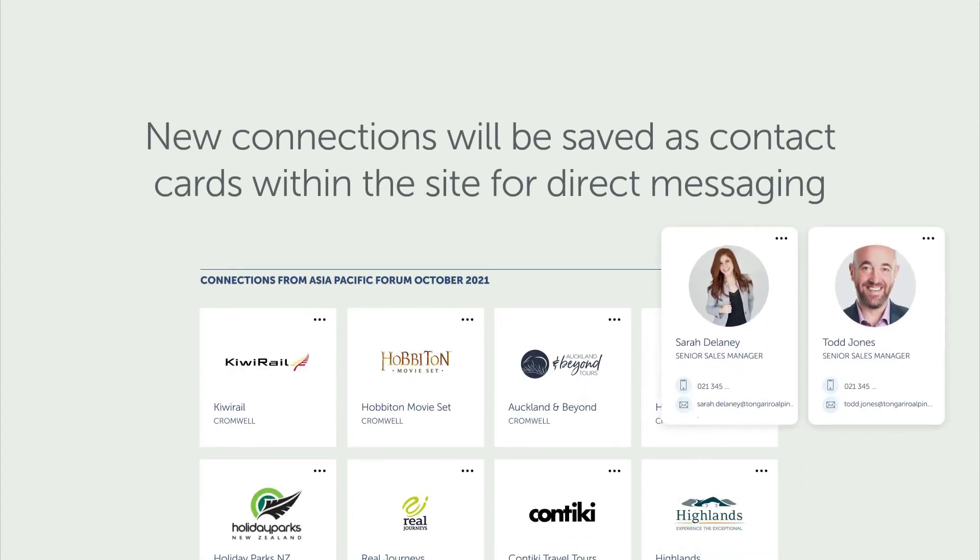Confirmed connections will be saved as contact cards within the site, so you can take your conversations offline and continue to build your relationships.